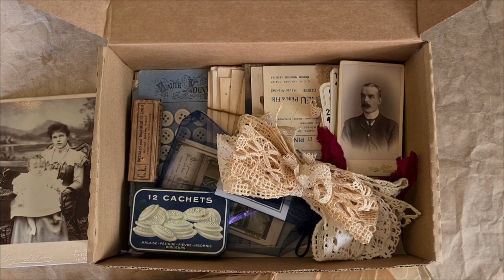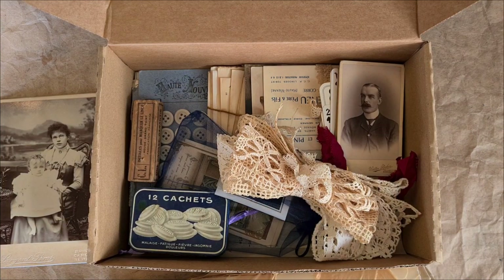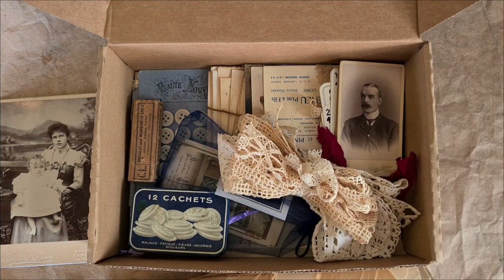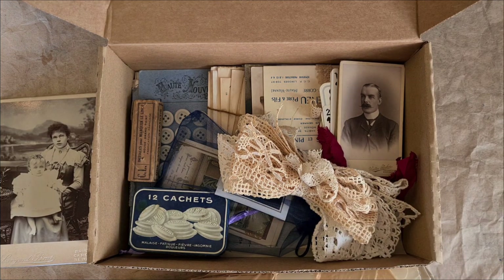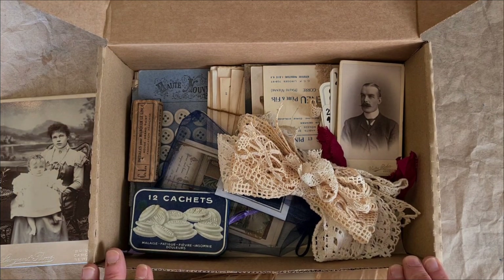Hi, I'm Kelly and welcome to today's unboxing of the latest version of French ephemera bundle boxes that I sell here in my book and art studio. Each box is different, but each box is filled with original, authentic, handwritten pieces, photos, ads, fashion, lace, treats, and goodies that you can use in your journal arts, your mixed media, junk journals, or what you will.